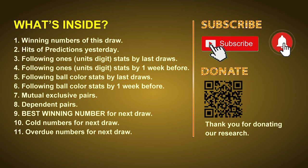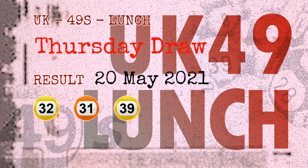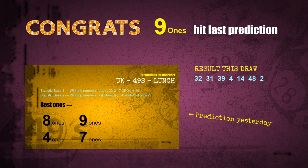The winning numbers of Thursday, May 20th 2021 are 32, 31, 39, 04, 14, 48, and the booster number is 02. Congratulations to friends who bet on 09, 41, 08, and numbers 39, 04, 14, and yellow balls. The 09 ones are hit.